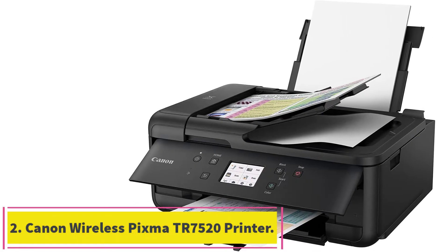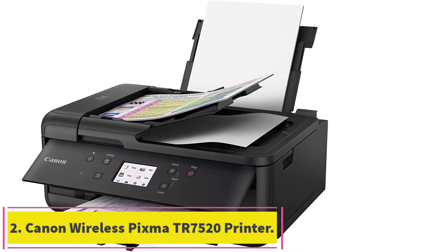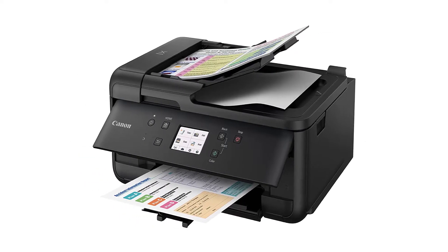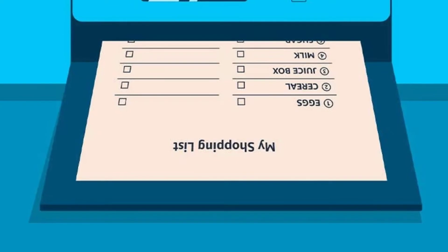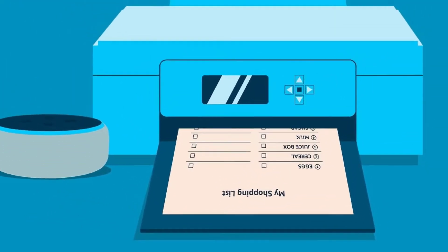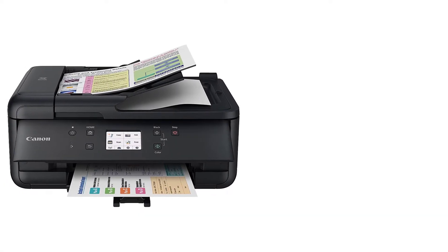At number 2: Canon Wireless PIXMA TR7520 Printer. One of the most popular wireless printers is the Canon Wireless PIXMA TR7520. A flawless wireless printing experience provides the user with a one-of-a-kind networking technology. Connect your device to the printer and start printing wirelessly immediately. It offers excellent value for money.